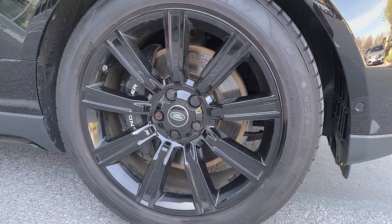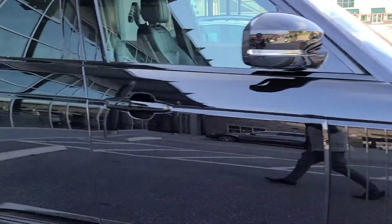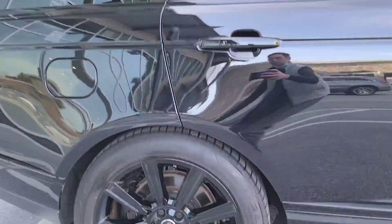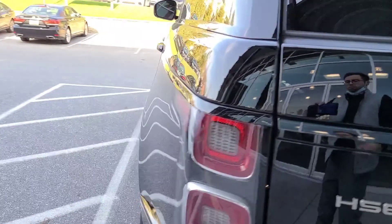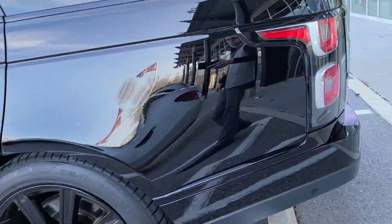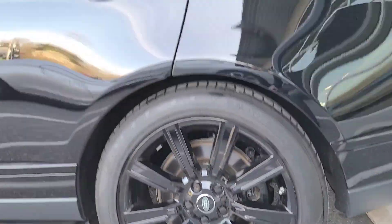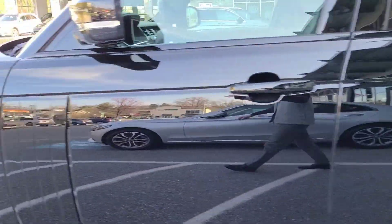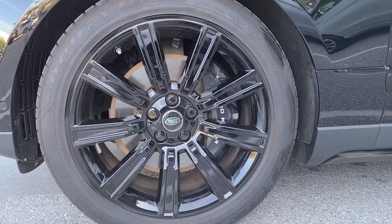I'll do a walk around of all four rims. They are very clean — no curb rash to be seen. There's the third, and the fourth.